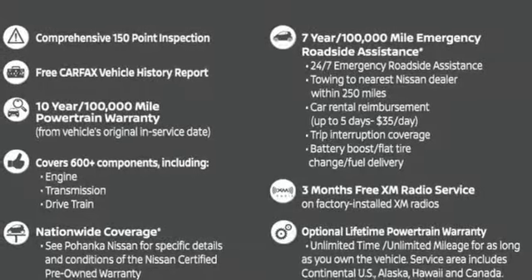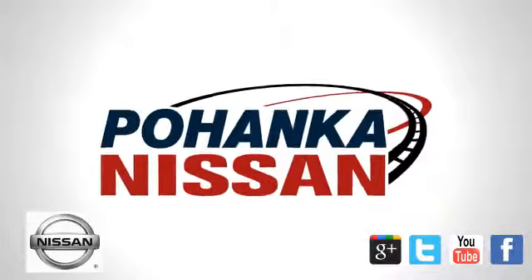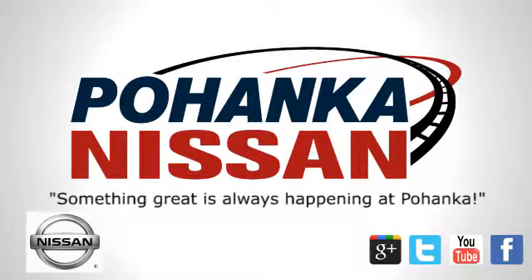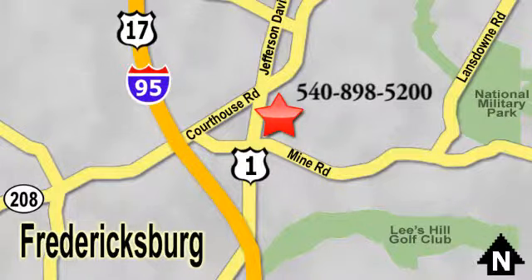Stop in for a test drive and make it yours today. Welcome to Pohenka Nissan in Fredericksburg. Something great is always happening at Pohenka, located on Route 1 in Fredericksburg, Virginia.